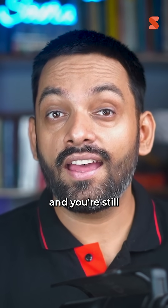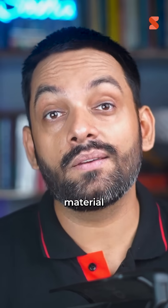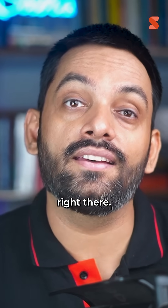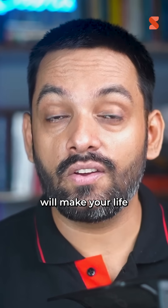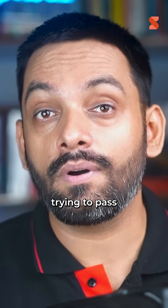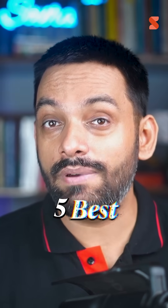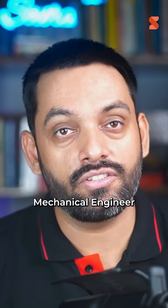So you are a mechanical engineer and you're still googling formulas, hunting for CAD files, or guessing material properties. Well, stop right there. These five websites will make your life 10 times easier, whether you're designing a rocket, fixing machines, or just trying to pass the next exam. Let's dive into part two of five best websites that every mechanical engineer should visit.